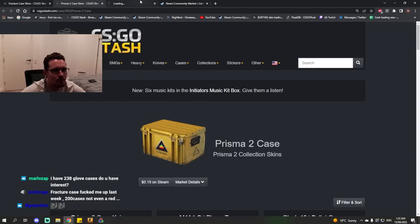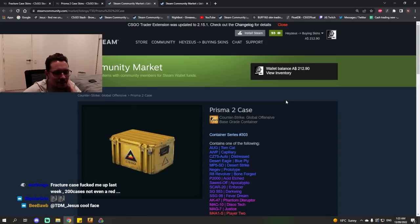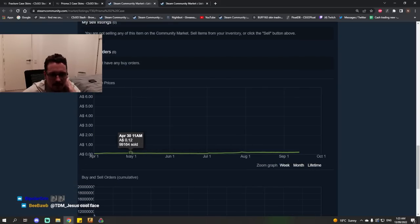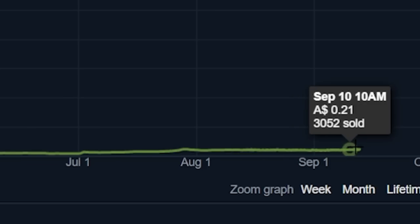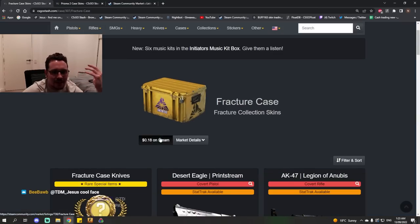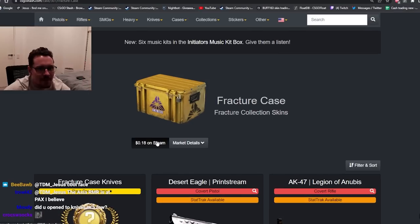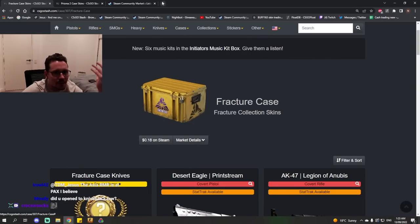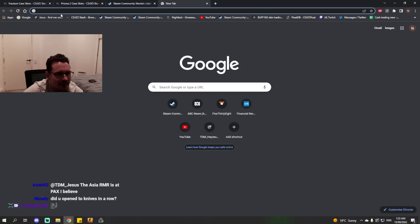If we go to the Prisma 2 case, for example, this one was recently discontinued. This might be a bad example — Prisma 2 case hasn't gone up much yet, actually. I think the joke's on people. But anyway, there's this expectation that these things will get more expensive if they get discontinued, and obviously one of these cases needs to be discontinued when another case is released.